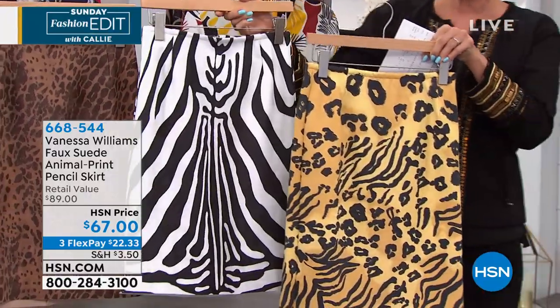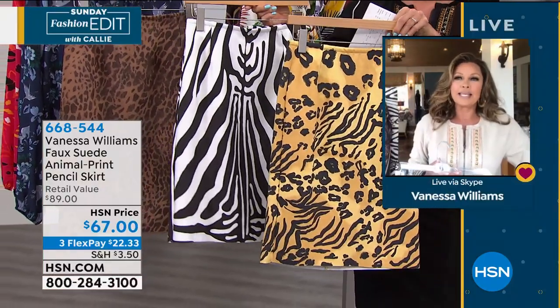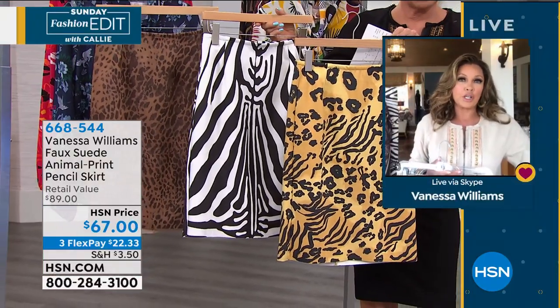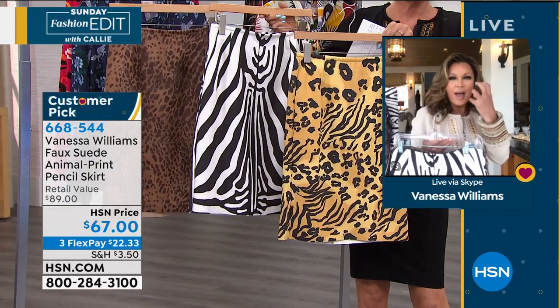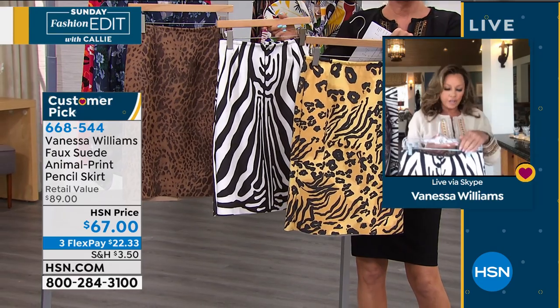If you don't want to do print on print, or you're nervous, just throw on a black top and it'll just be that wonderful punch of pattern that will make you be noticed in the room, but not be garish.